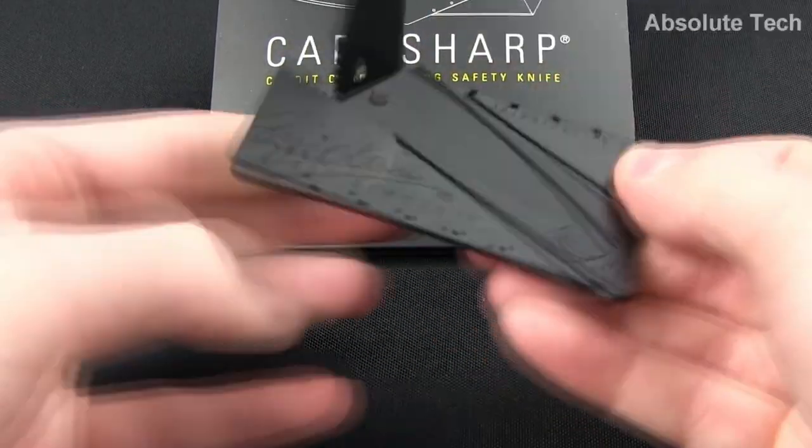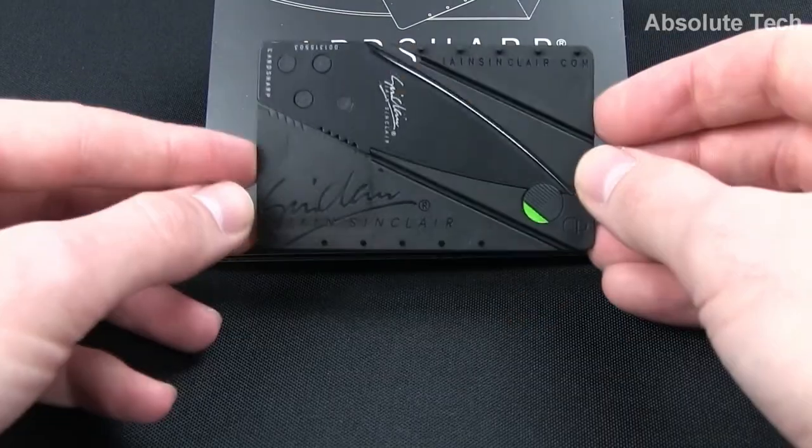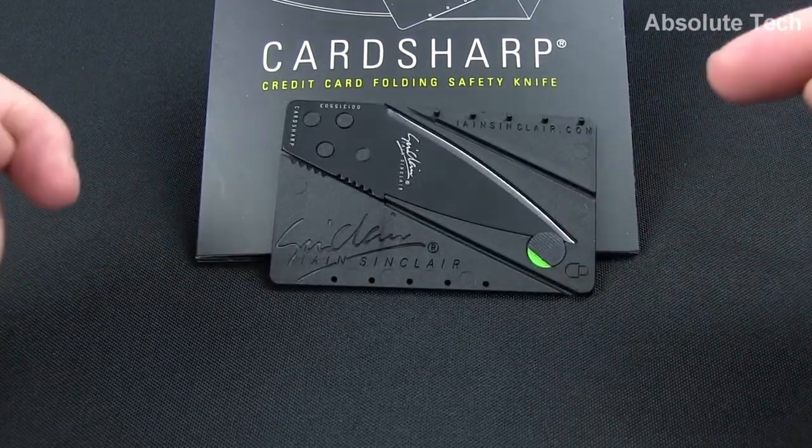A series of three folds is all it takes to turn the device from card to knife. The price is also very low. So if you want to buy it, check the link in the description box down below.